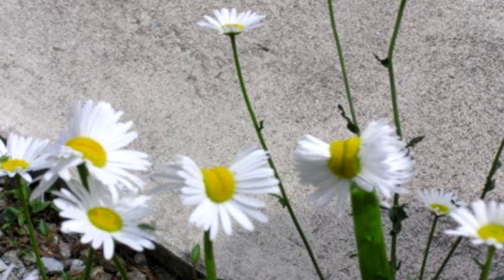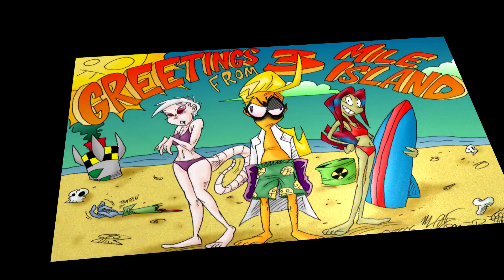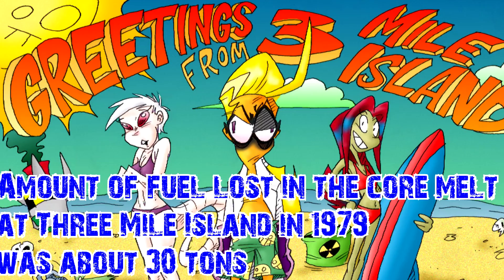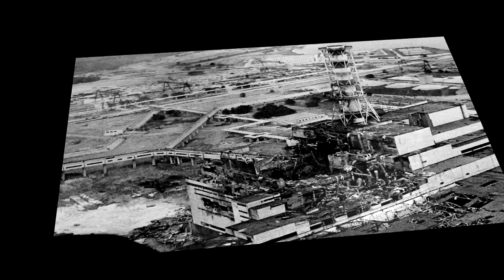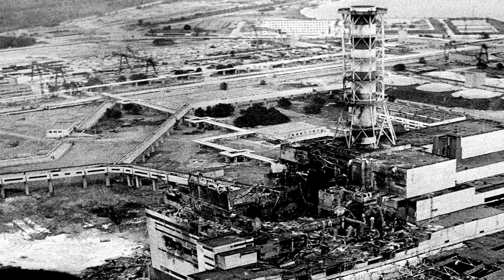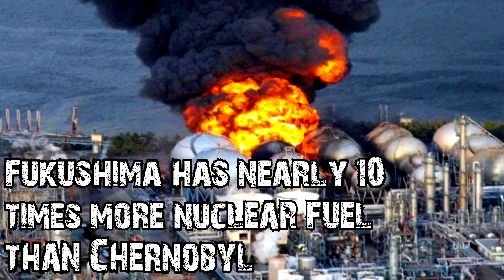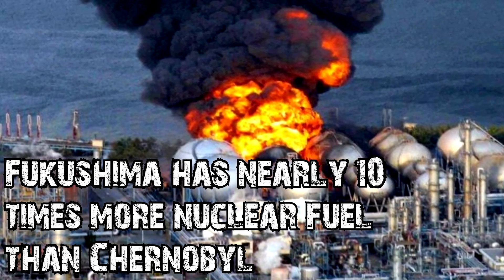These are some facts they don't want you to know about. Back in 1979, the amount of fuel lost in the core melt at Three Mile Island was about 30 tons. The Chernobyl reactors had about 180 tons when the accident occurred in 1986. Going by the reported amount, Fukushima has nearly 10 times more nuclear fuel than Chernobyl.